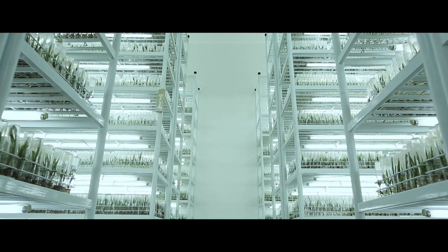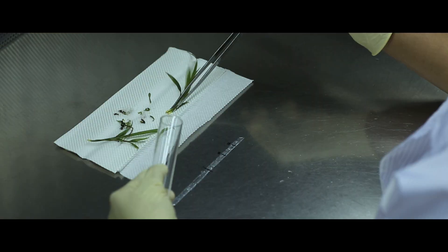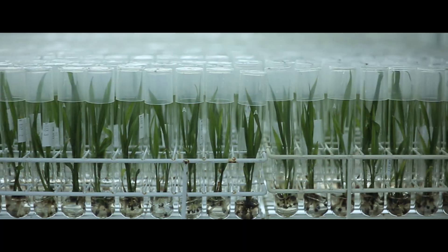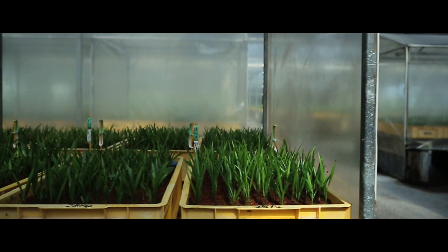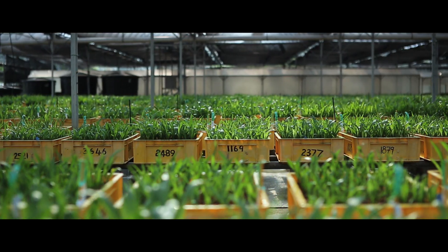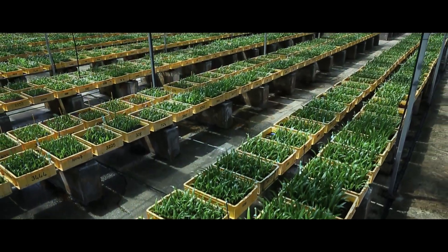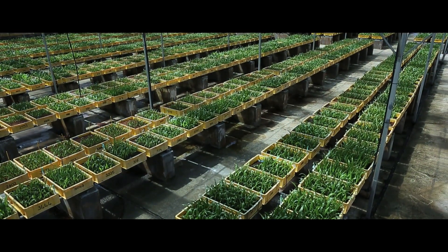In a miraculous cloning process taking up to 20 months, the leaf tissues are transformed into clonal plantlets — exact copies of the elite Dura mothers. These are sent to the seed garden in Palo to grow.